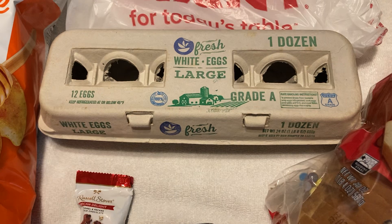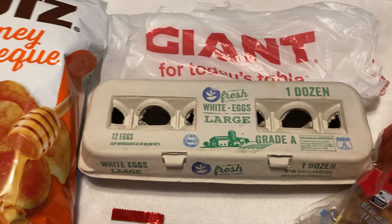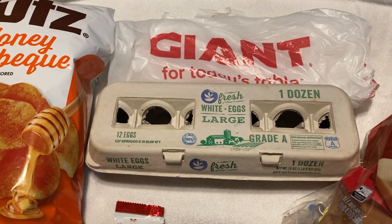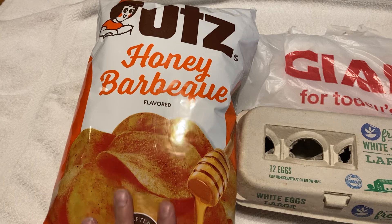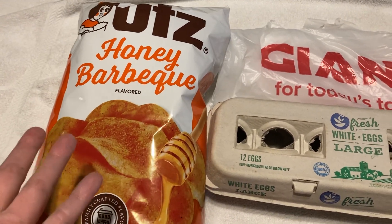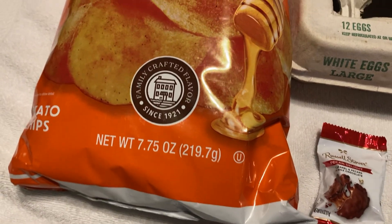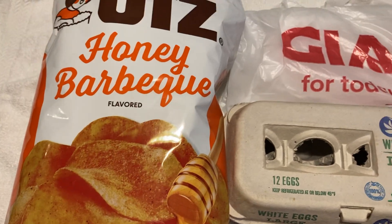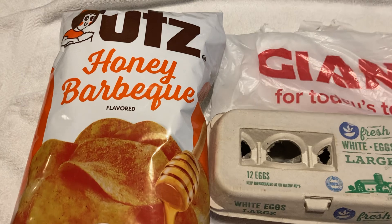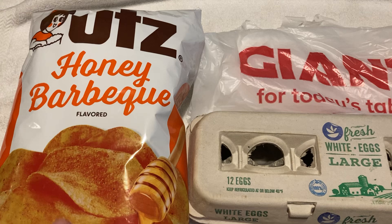Some of the other things I came in for: I had redeemed points for offers. Every week we've been getting pretty much the same thing. But this week I went ahead and redeemed 150 choice points for a free bag of Utz barbecue — honey barbecue potato chips. You can choose any variety that appeals to you. They're 7.75 ounces, on sale for $3.99.